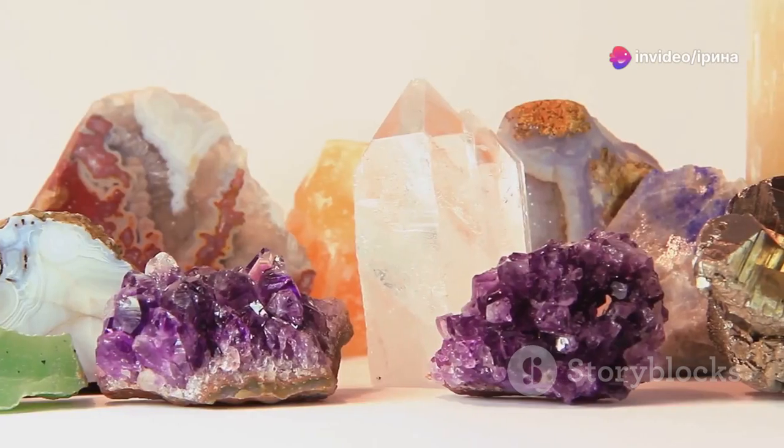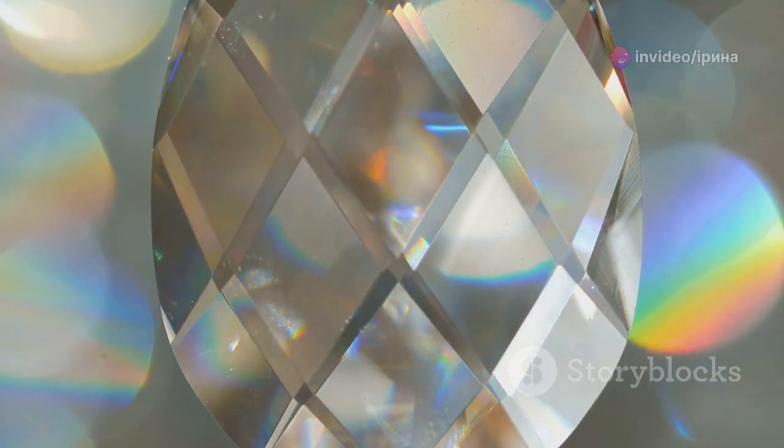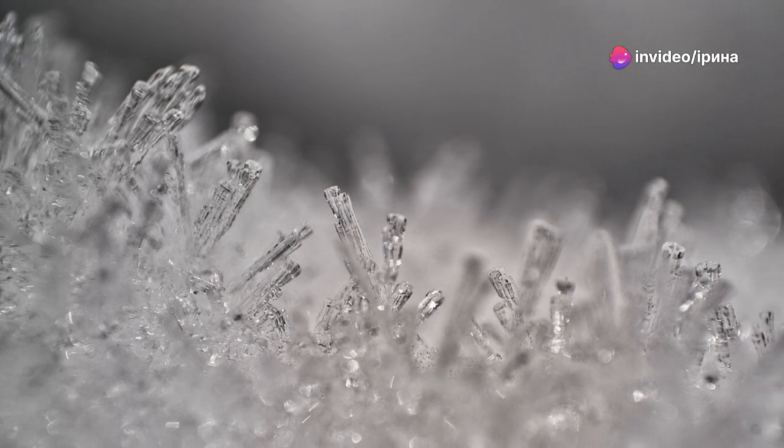Hey, Vsauce here. But today, it's all about crystals. Let's dive into the shimmering, structured world of these natural marvels. Did you know the word crystal comes from the Greek word for ice? It's because the ancients believed some crystals were formed from ice so cold it never melted.